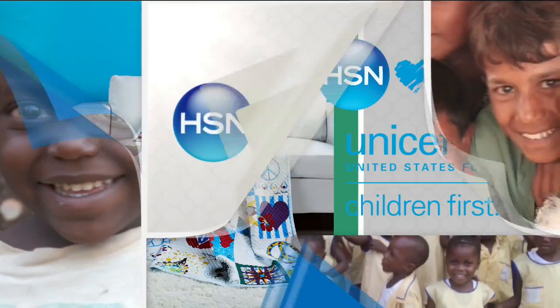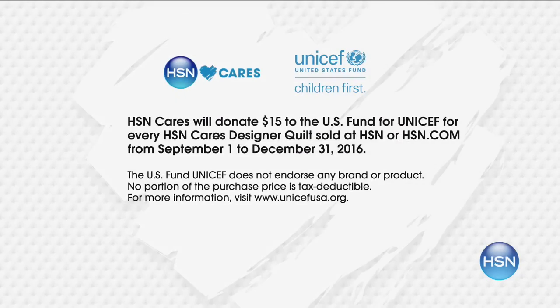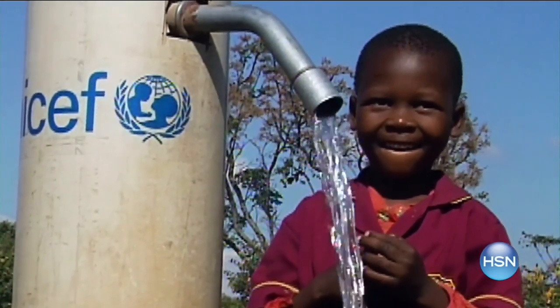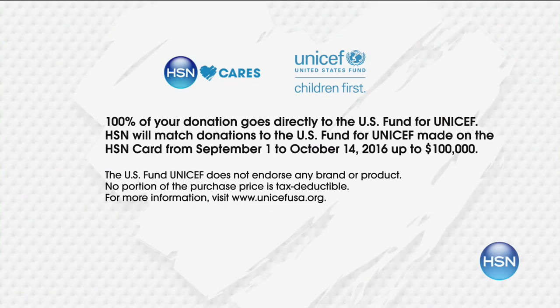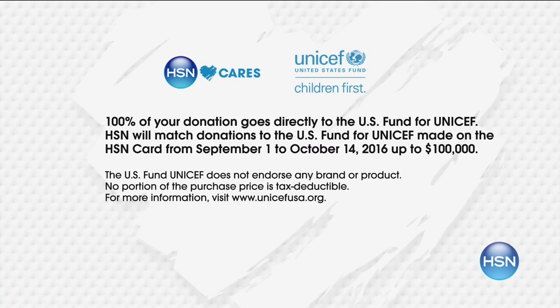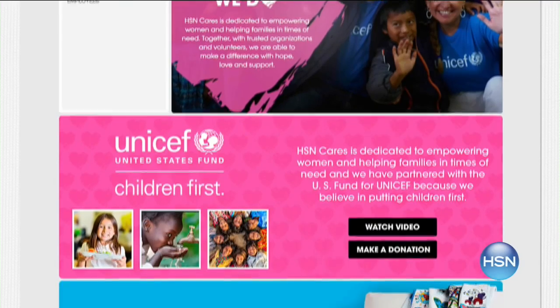HSN Cares believes in putting children first, so we are partnering with the U.S. Fund for UNICEF. When you purchase an HSN Cares designer quilt, we'll donate $15 to the U.S. Fund for UNICEF — enough for a child to have safe, clean drinking water for a year. When you make a donation on your HSN card, we will match it. Search HSN Cares at hsn.com to shop the collection or make a donation.